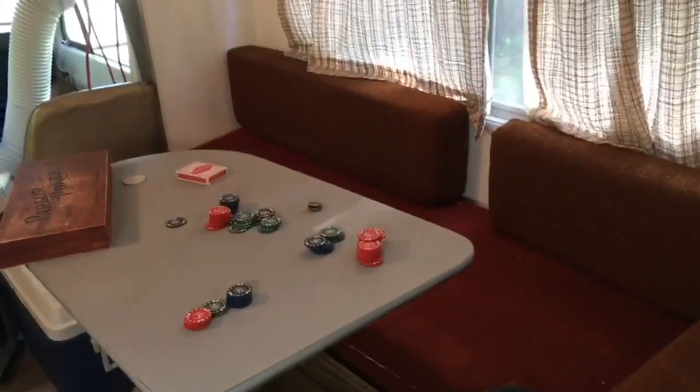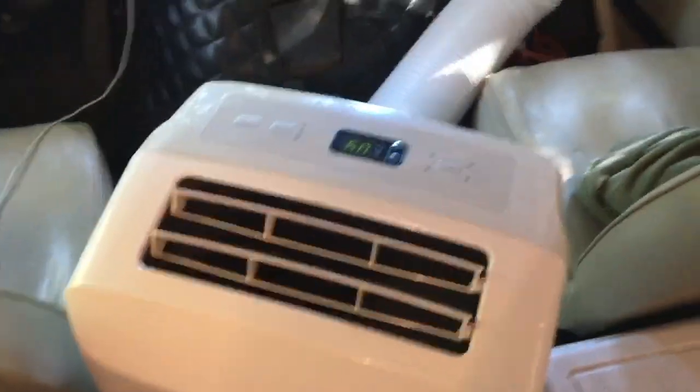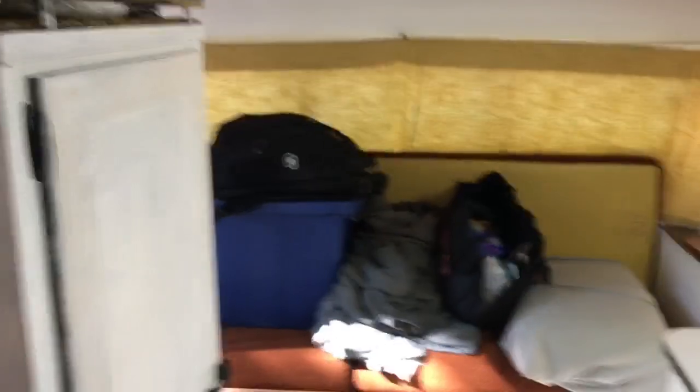We played a few rounds of poker up here — worked out really well. I've got an extension cord running to air conditioning, which is also a plus. Keeps it really nice in here. I slept up here last night — one of us slept here, one of us slept there. It was all very comfy. Plenty of storage; this thing's got more storage than I really anticipated. The trick is remembering where you put something — that's really the only tough part about the storage.